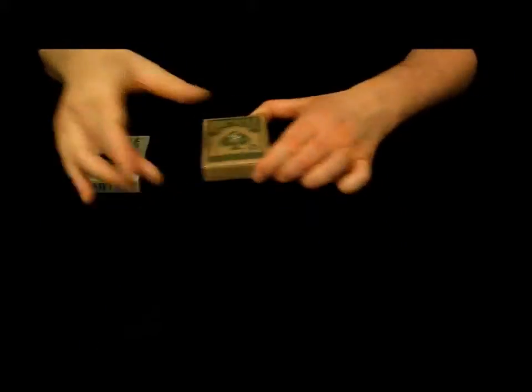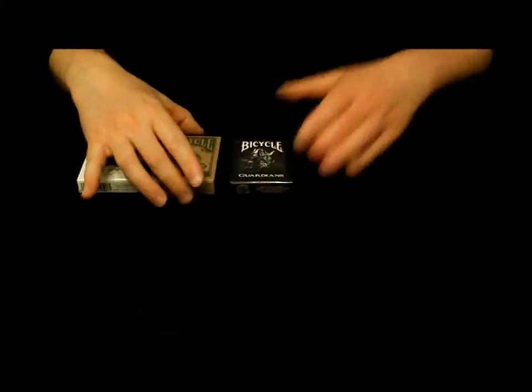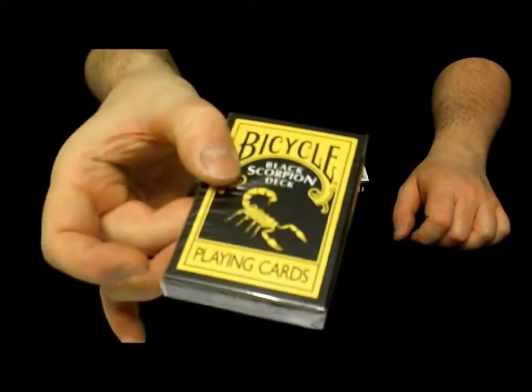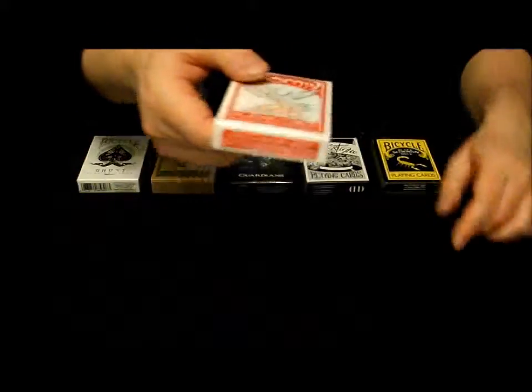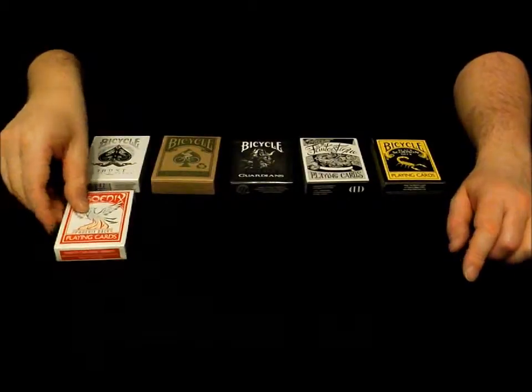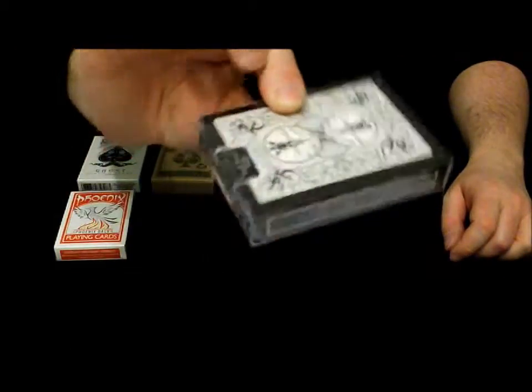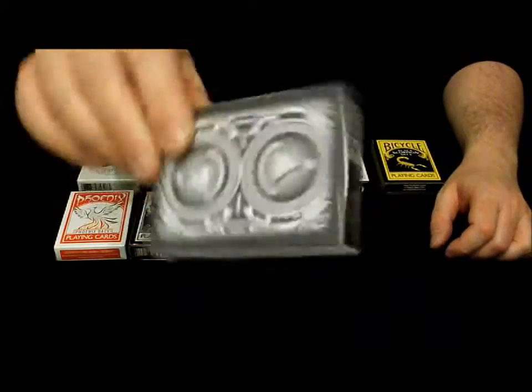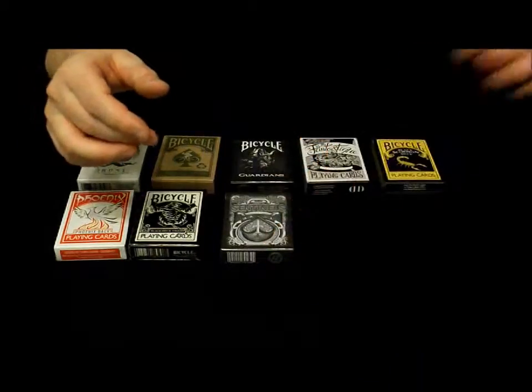A green eco deck made by recycling other decks, the Guardian's deck — a fantastic deck from Dan and Dave. These are very cool; the back design animates when the cards are riffled. A black scorpion deck, and a favorite of mine, the Phoenix deck — it has eight aces, four with normal sized pips and four with extra large pips. A black tiger deck and one of the most popular decks on the planet, a Sentinels deck.